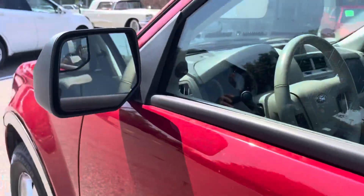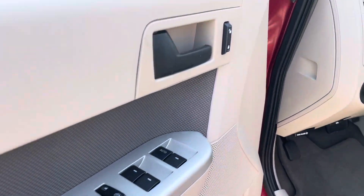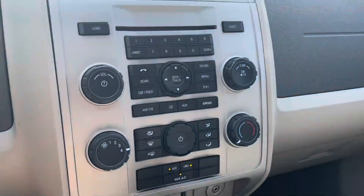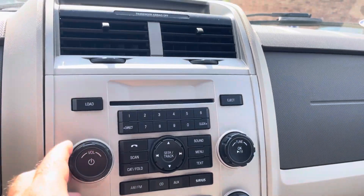Keyless entry, blind spot in the mirrors, power windows, locks, mirrors, power seat, power moonroof in this one — that's one touch. AC blows ice cold, factory sound system.